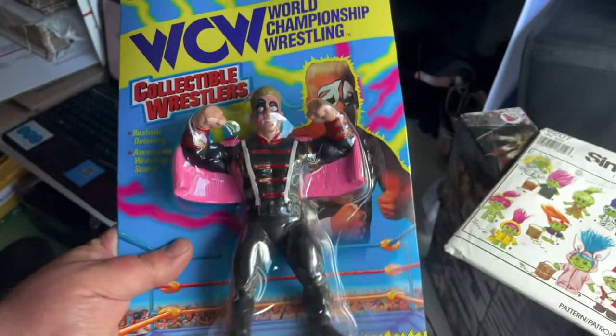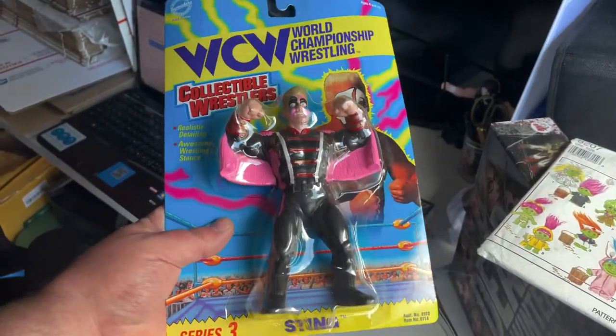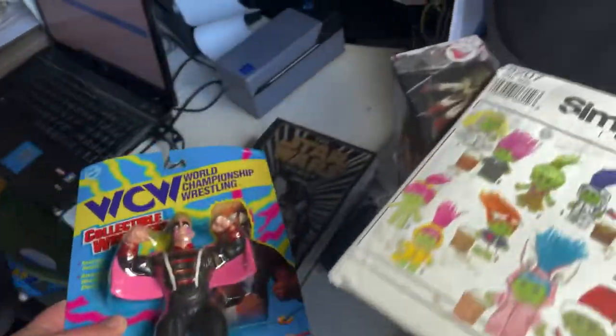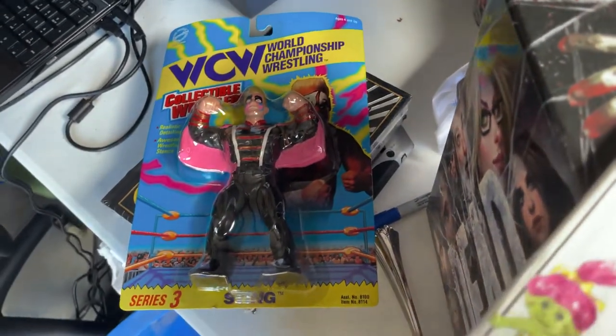Sting on the card, Sgt. Pepper Vest, going out for $39.99. Series three was 1994. And he was mine, so he would have been purchased at retail, but he's been in my collection for quite some time.